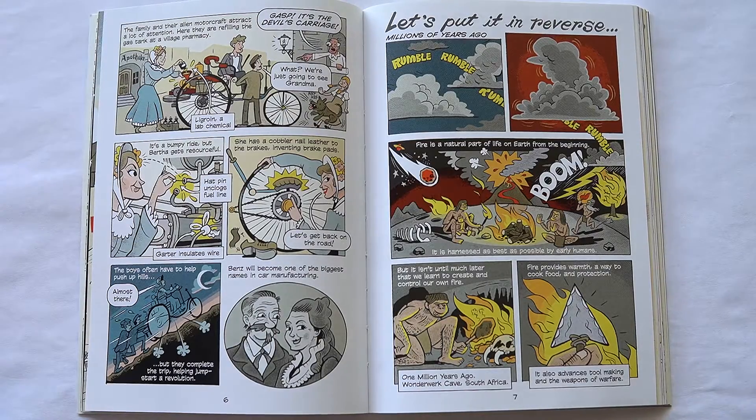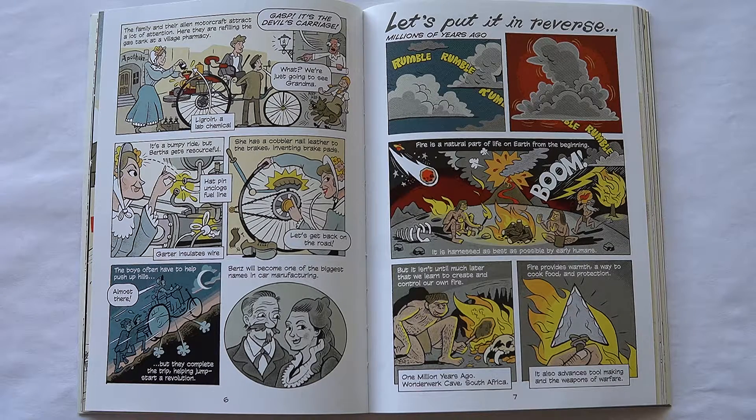It's the devil's carriage! What? We're just going to see grandma! It's a bumpy ride, but Bertha gets resourceful. She has a cobbler nail leather to the brakes, inventing brake pads. The boys often have to help push up hills, but they complete the trip, helping jumpstart a revolution. Benz will become one of the biggest names in car manufacturing.